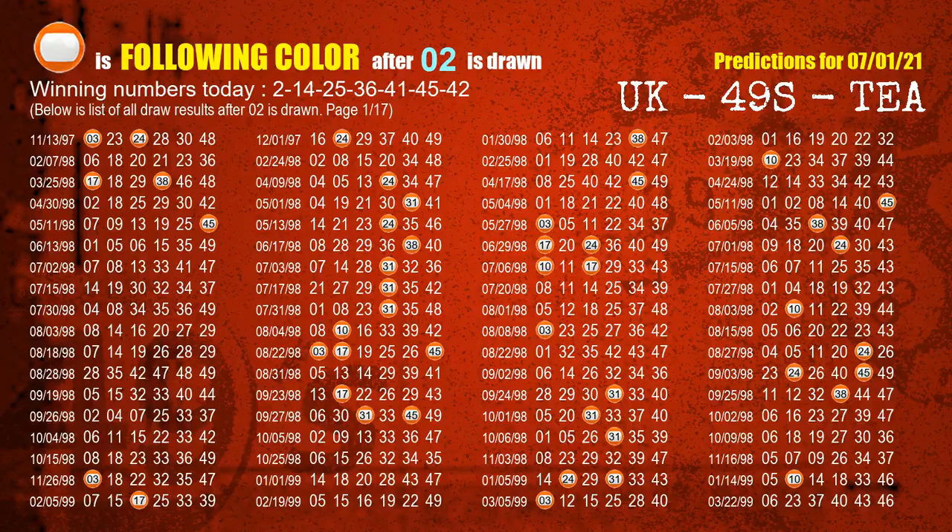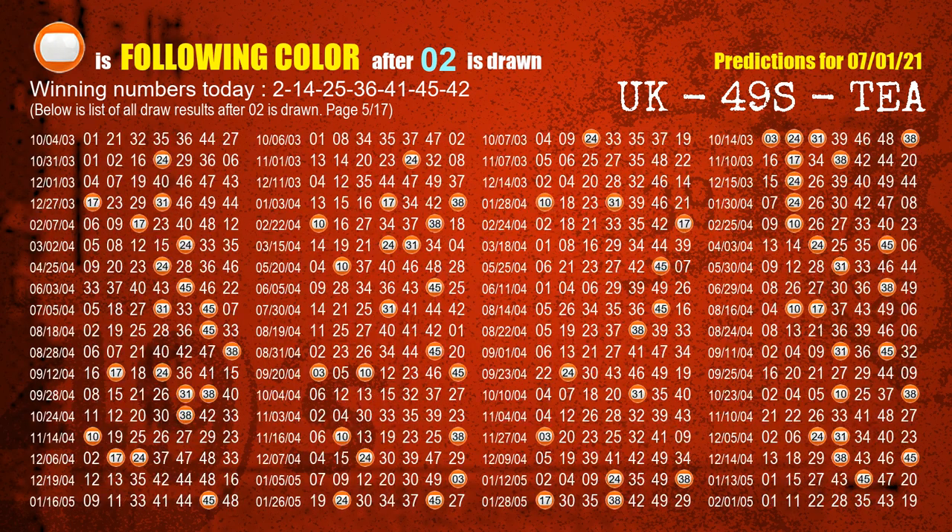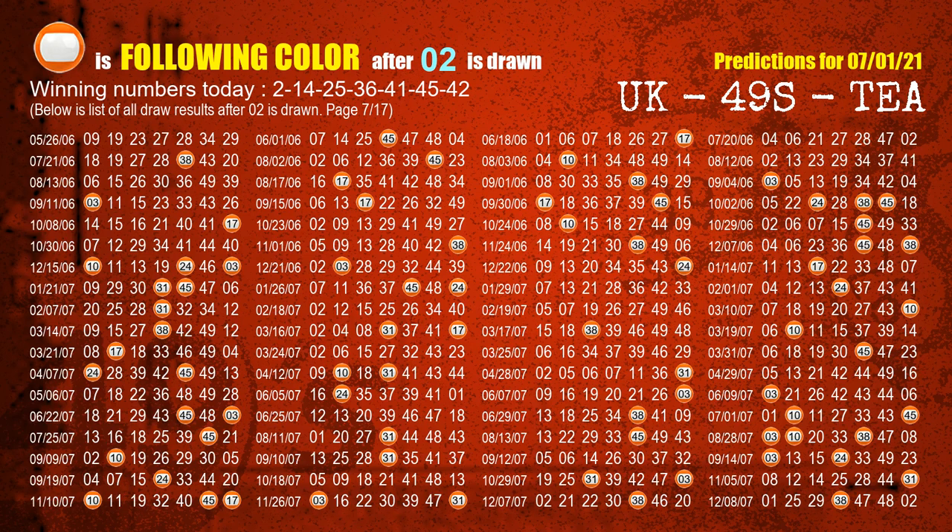Besides following ones, we need more clues for winning numbers of next draw, so we will find out the most drawn ball color through today's result. Following ball colors refer to the color of those numbers being picked on the next draw after this one. The first winning number is 02. We list all draw results which are after a draw with 02 as a winning number. The most frequently following color is orange when 02 is the winning number in last draw. We already highlight the color orange with a color ball image for you.